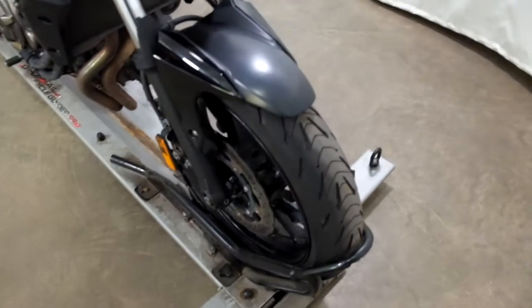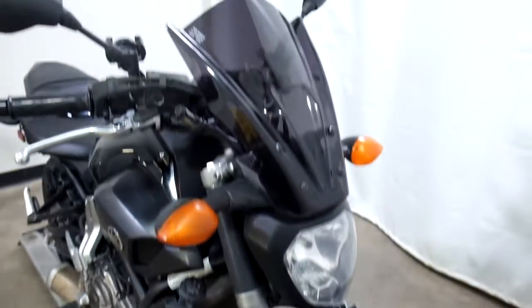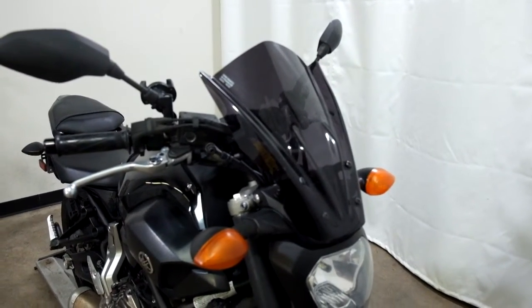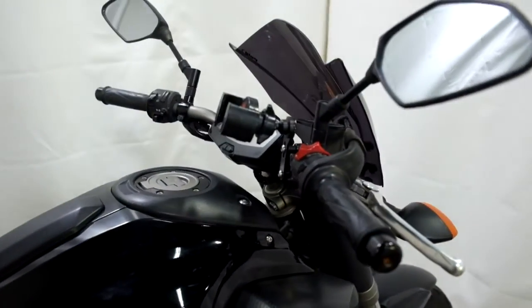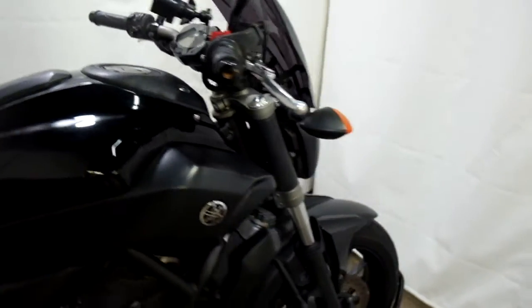The front tire on this bike appears to be in pretty good shape. Looks like we've got some good life left in that. They've added a taller, darker, tinted windscreen to it, as well as a media mount. Really the only two aftermarket items on it.